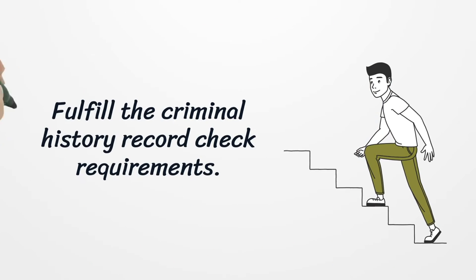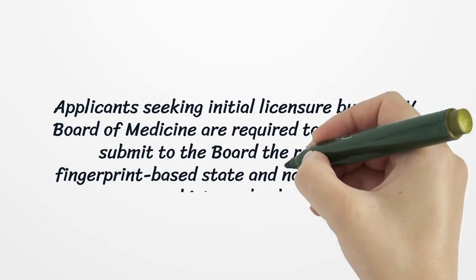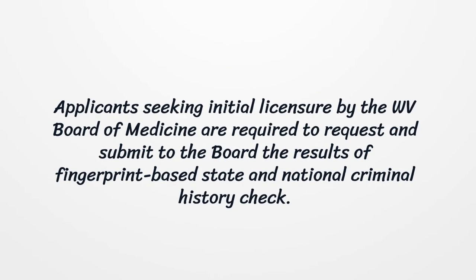Fulfill the criminal history record check requirements. Applicants seeking initial licensure by the WV Board of Medicine are required to request and submit to the board the results of a fingerprint-based state and national criminal history check.